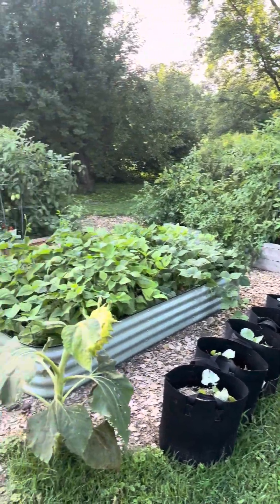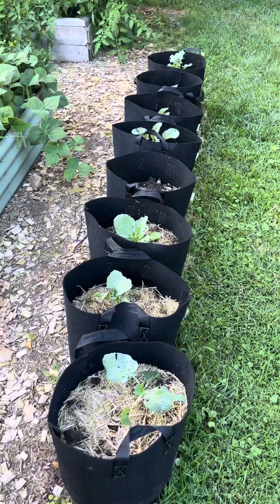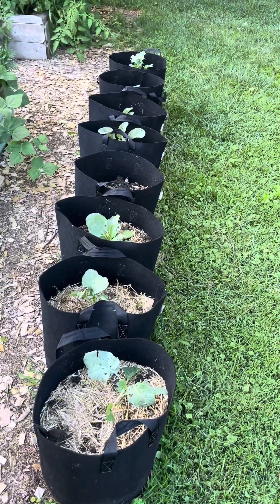Come along with me for an August garden tour. This is our back garden and it has completely exploded. This is completely new — this is our second round of broccoli, cabbage, and cauliflower.